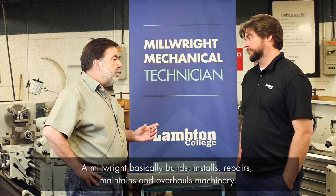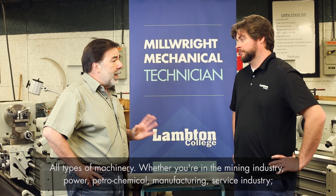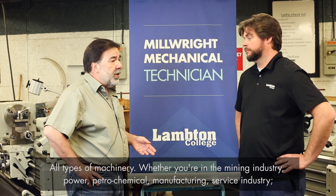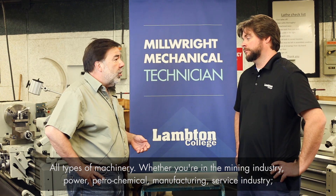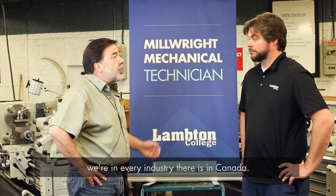A Millwright basically builds, installs, repairs, maintains, and overhauls machinery — all types of machinery, whether you're in the mining industry, power, petrochemical, manufacturing, or service industry. We're in every industry there is in Canada.